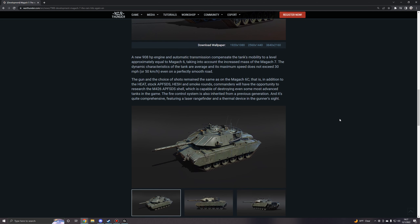The gun and the choice of shells remained the same as the Magach 6C. In addition to the stock HEAT, APFSDS, HESH, and smoke rounds, commanders will have the opportunity to research the M426 APFSDS shell, which is capable of destroying even some of the most advanced tanks in the game. The fire control system is also inherited from the previous generation and is quite comprehensive, featuring a laser rangefinder and a thermal device in the gunner's sight.